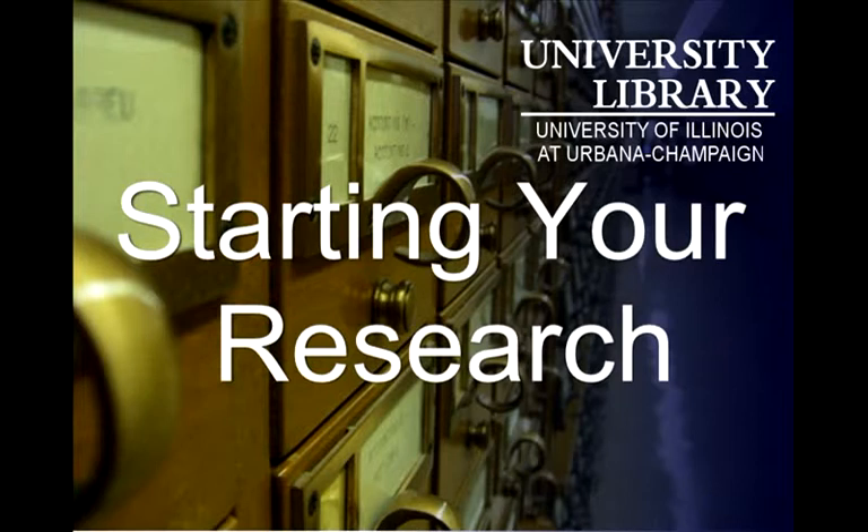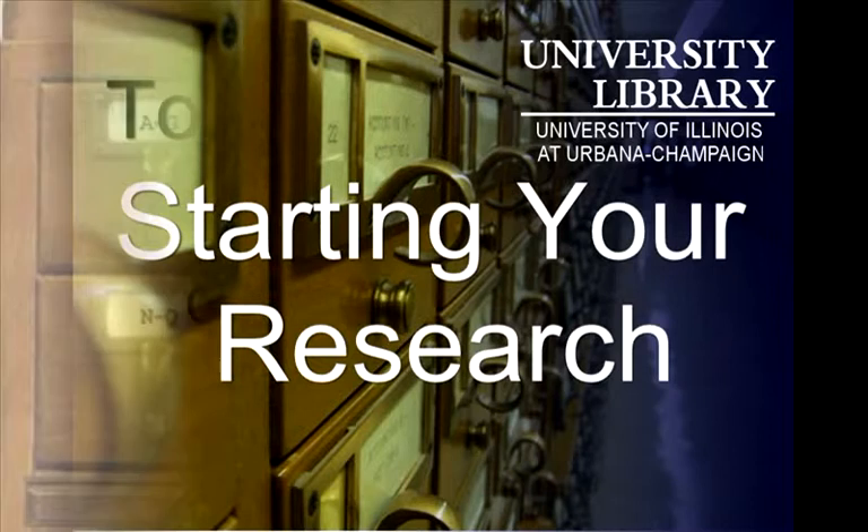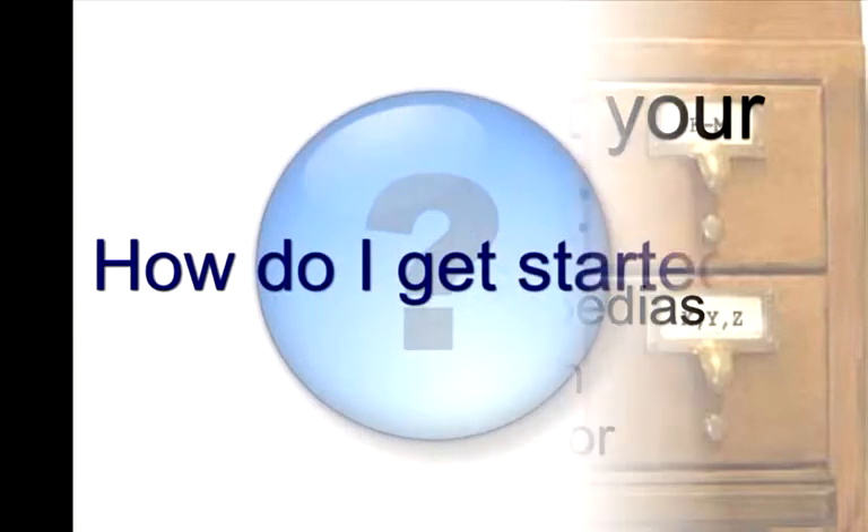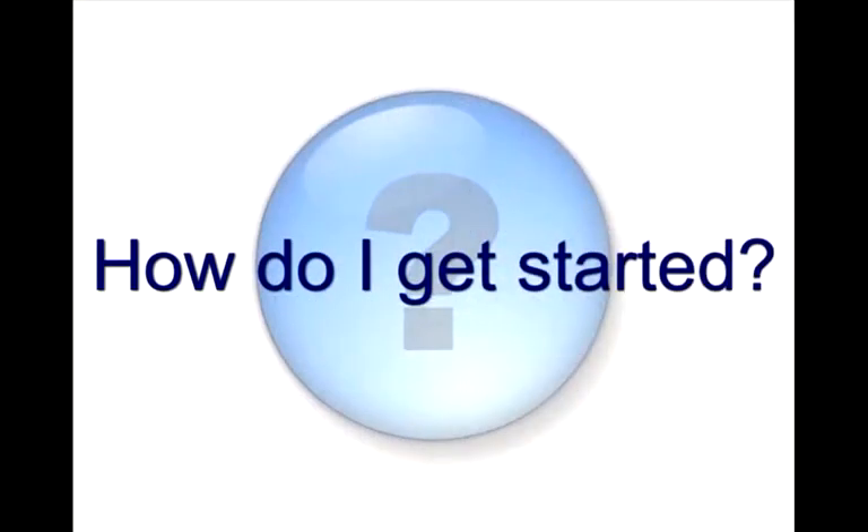In a previous era, students and researchers started their work at the card catalog. As a researcher today, there are multiple tools to help you find the information you need. The library is here to provide access to those resources and to improve your research experience.